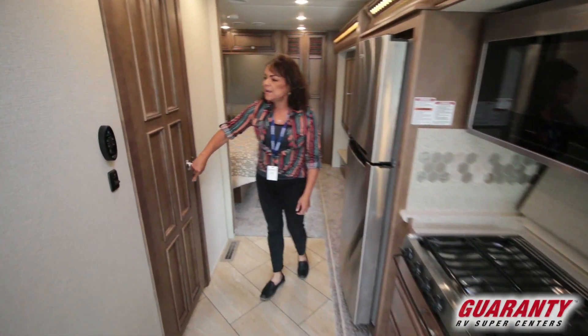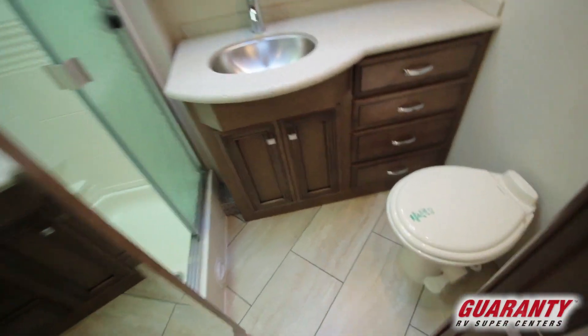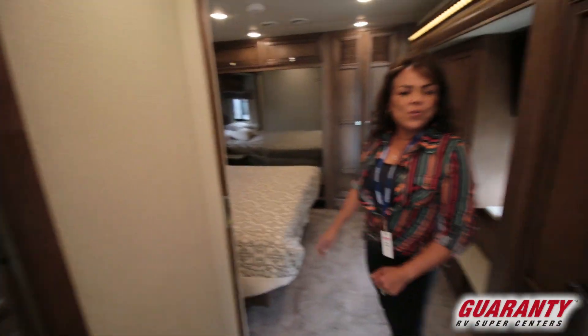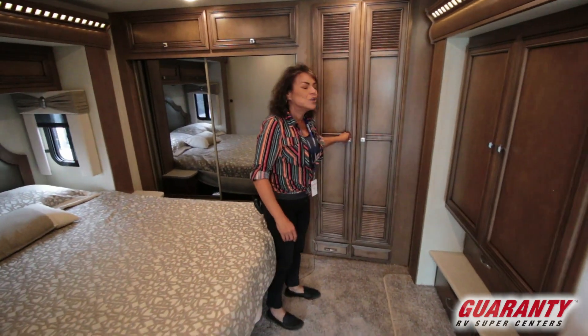The bathroom right here has a space saving door. The bedroom has a queen sized bed in it. You have an option to put in a washer and dryer in the closet right here.